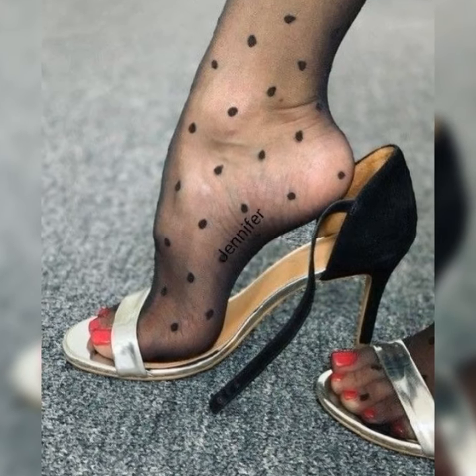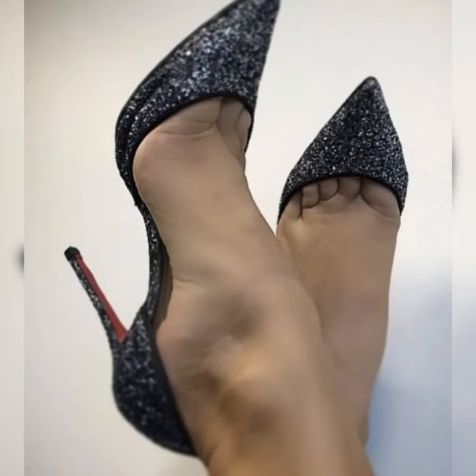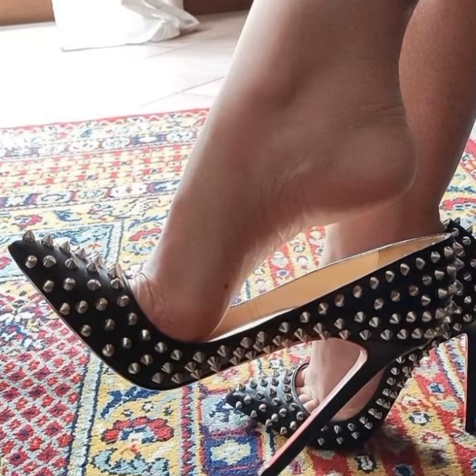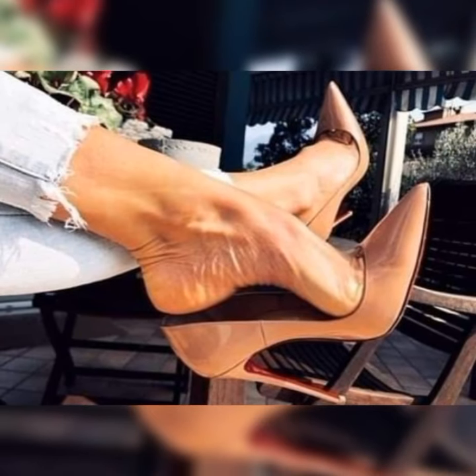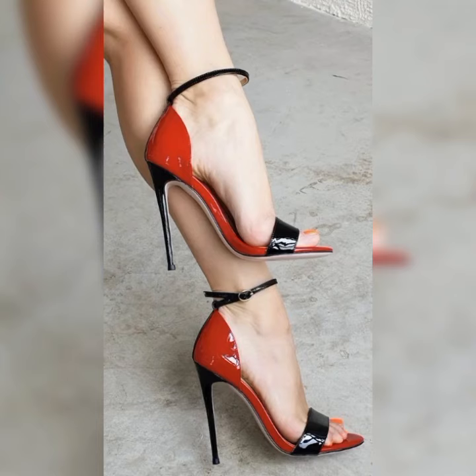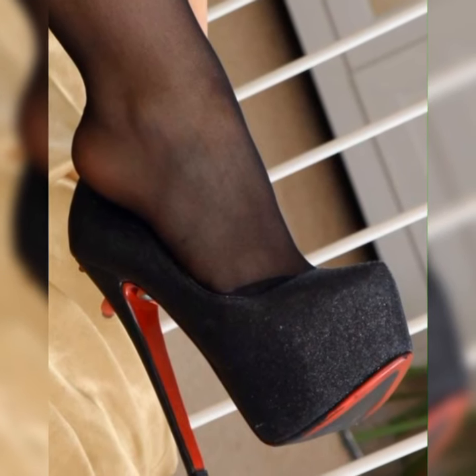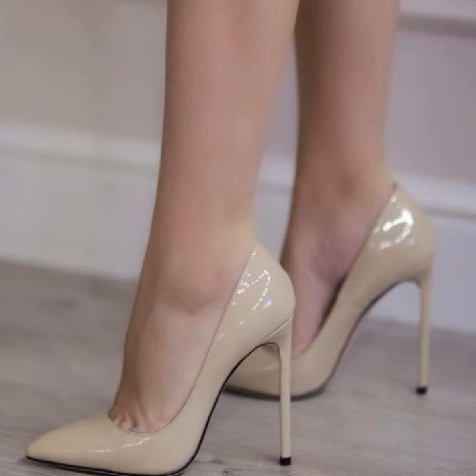If you are looking to add a touch of elegance and sophistication to your wardrobe, you have come to the right place. Let's get started. Stiletto high heels sandals are the ultimate fashion statement — with their slender heels and chic designs, they instantly elevate any outfit.